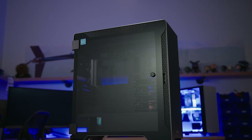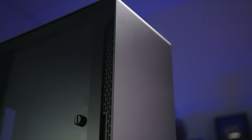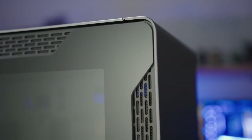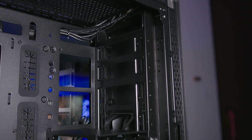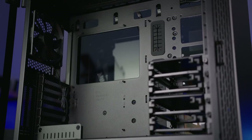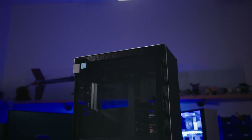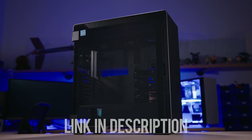We're clear to give them a call. The Thermaltake A500 Aluminum TG mid-tower features a sleek aluminum front panel and two 4mm tempered glass panels for breathtaking views. Enjoy 420 and 360 rad support at the front and top respectively, and breeze through installation with the dismantleable modular design. Step up your case game with the A500 Aluminum TG — click the link below for more info.